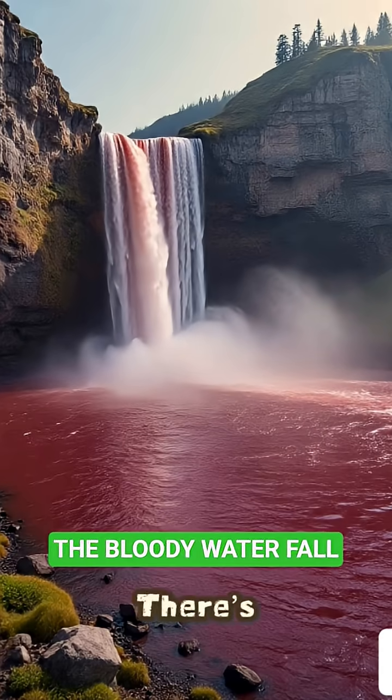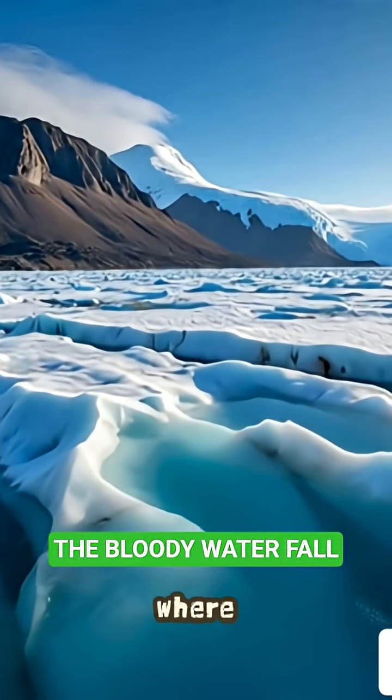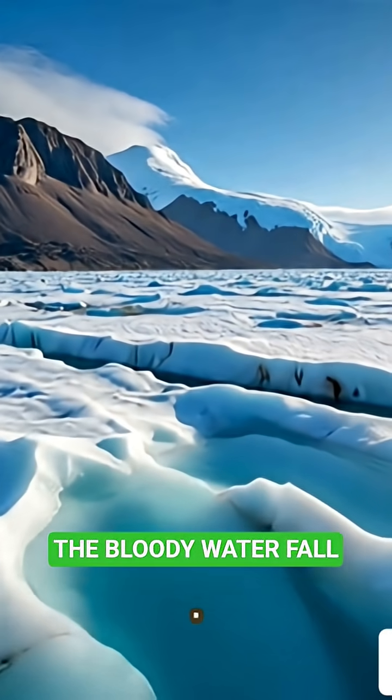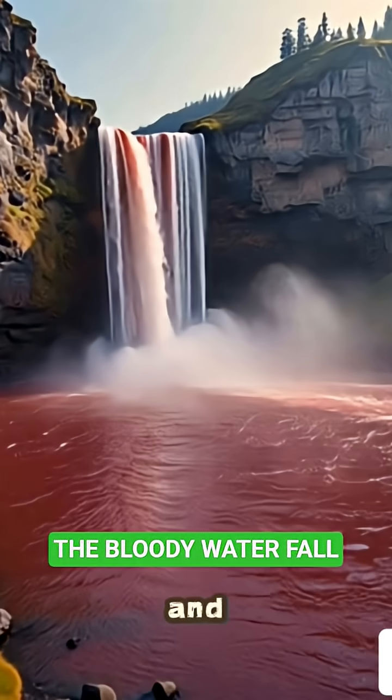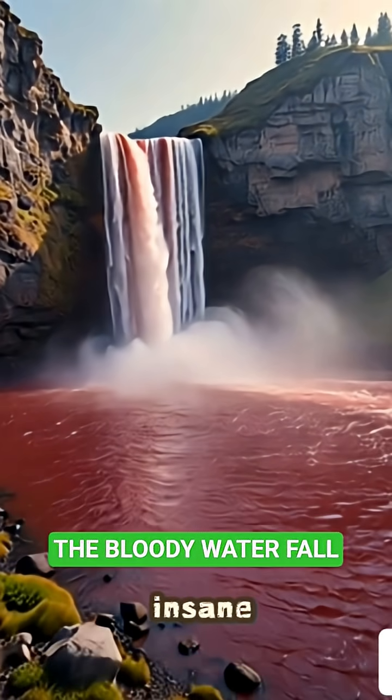The waterfall that looks like blood. There's a place in Antarctica where a glacier looks like it's bleeding. This creepy waterfall is called Blood Falls, and the reason behind its colour is insane.